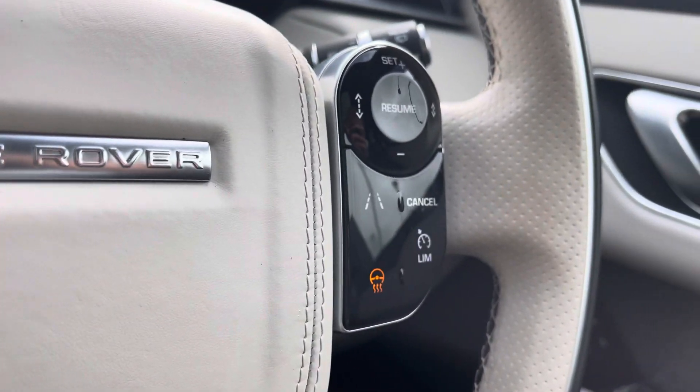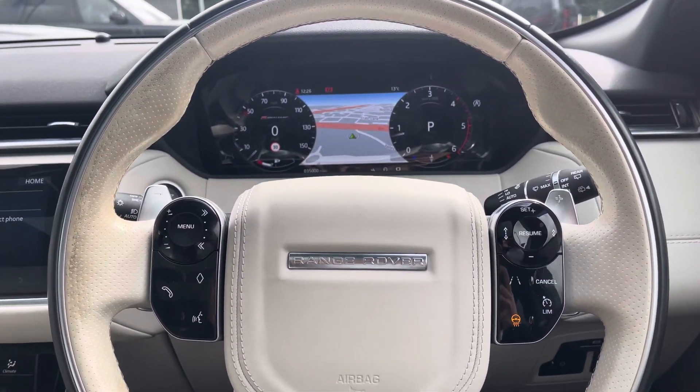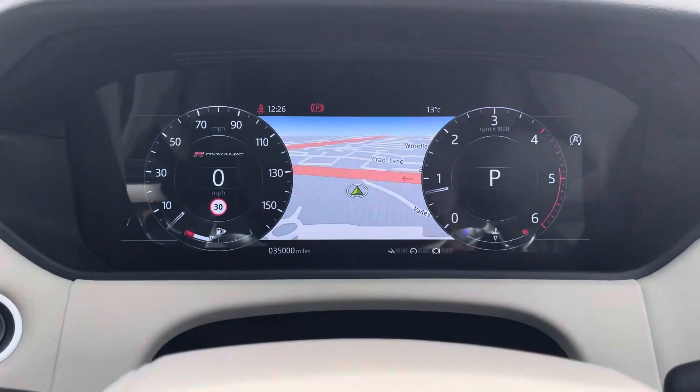Your full leather steering wheel has your phone controls to make and take those hands-free calls, voice recognition system, lane assist, speed limiter and even a heated steering wheel.